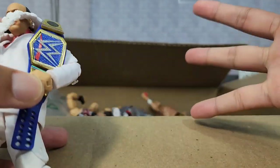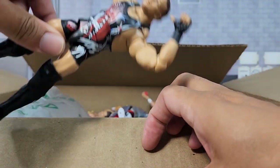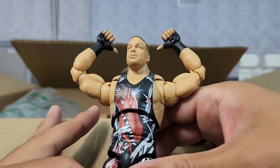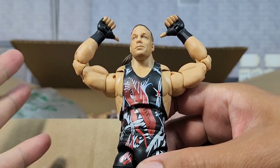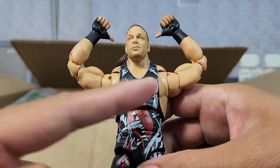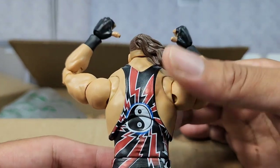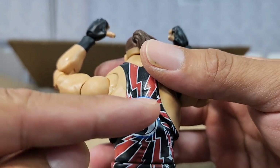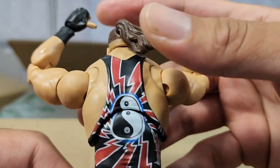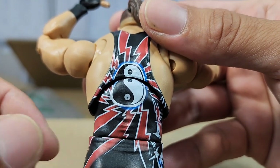Rob Van Dam — check it out, buddies! This one is going to be a really difficult one to get your hands on. This is exclusive right here to Walmart. This is actually the very first time we are getting the singlet look with the butterfly joints as well as Ultimate Edition upgrades. This figure looks incredible. If you articulate it forward, it actually still does continue right there past the line — you got all this red design.